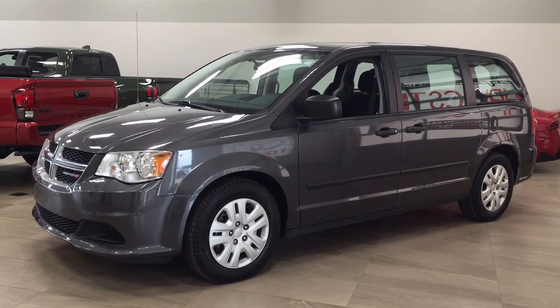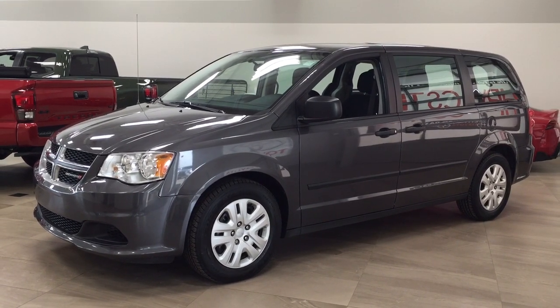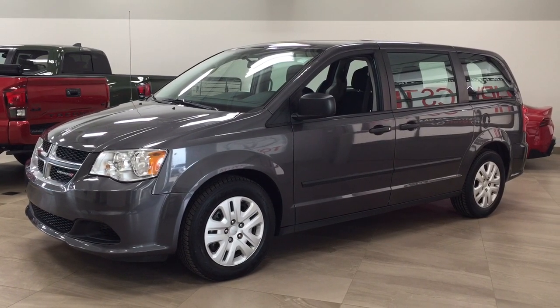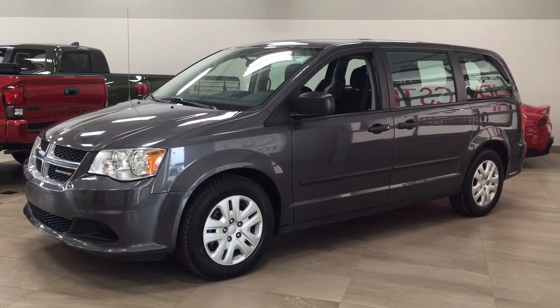Hello folks, welcome to Sherwood Park Toyota located at 31 Automall Road in Sherwood Park, Alberta, Canada. Today I'm going to be showing you this 2016 Dodge Grand Caravan Canada Value Package.